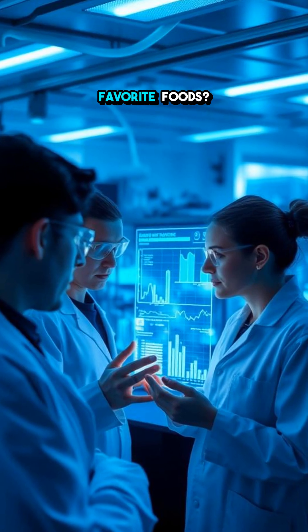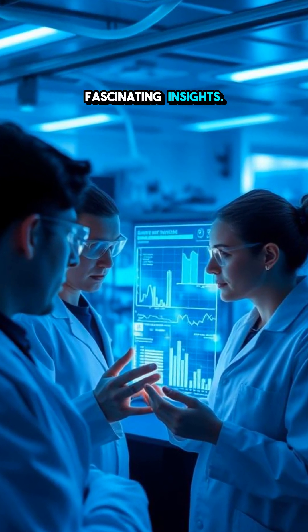Want to learn more about the science behind your favorite foods? Subscribe for more fascinating insights.